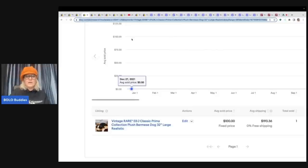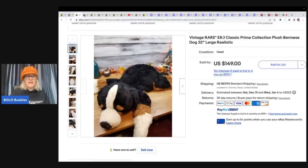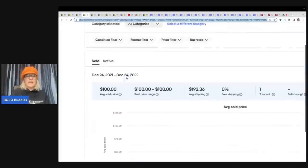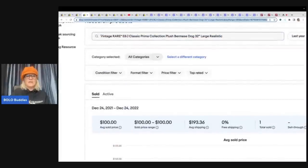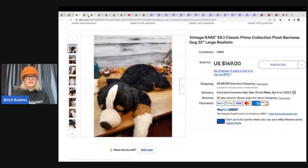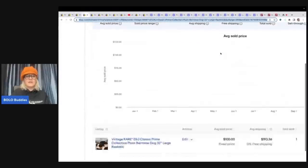This one was actually a best offer taken. What I did is I went over to Terapeak and copied the title word for word, cut and pasted it into the search box, and that pulled up the item. I can tell they sold this for $100 — a best offer of $100 on this E&J dog.